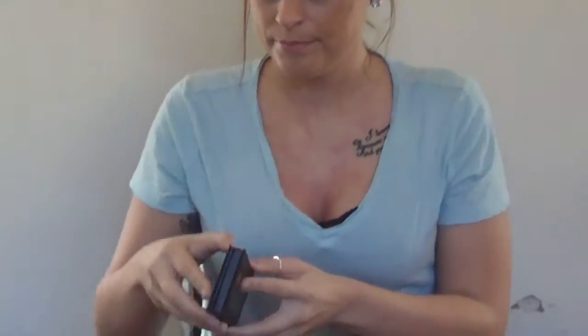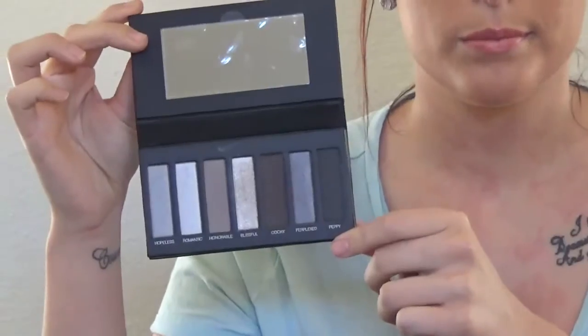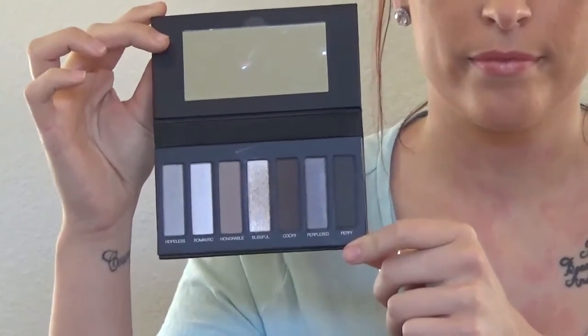We have the Moodstruck Addiction shadow palette — this is number two. With each kit, the palettes can change depending on what's in stock. We also have the Younique Splurge cream shadow, and the color they gave me is Tenacious.